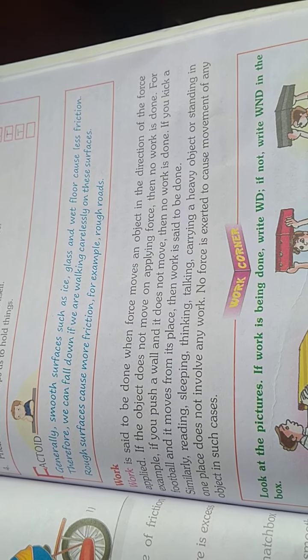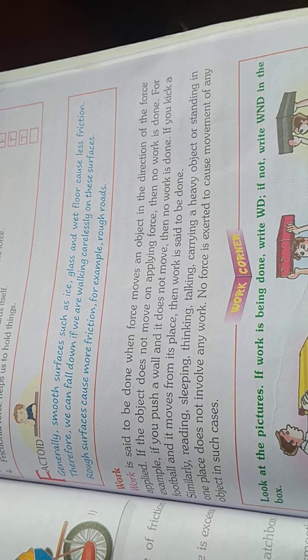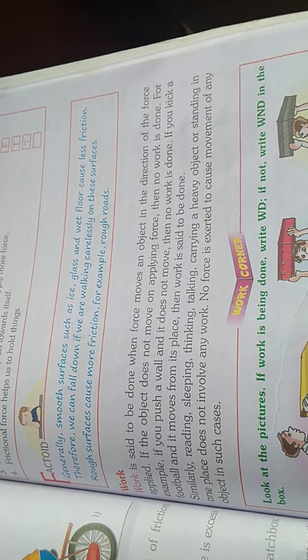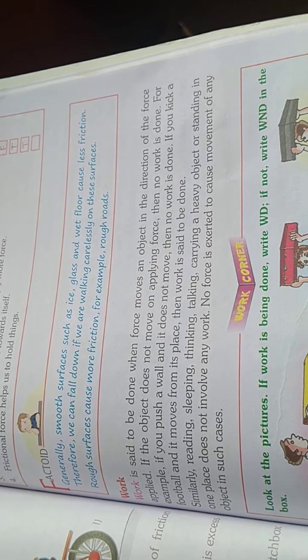Generally, smooth surfaces such as ice, glass, and wet floor cause less friction. Therefore, we can fall down if we are walking carelessly on these surfaces. Rough surfaces cause more friction, for example, rough roads.